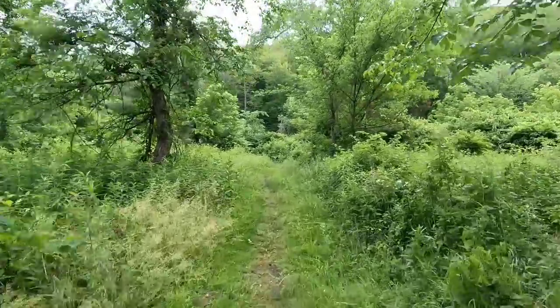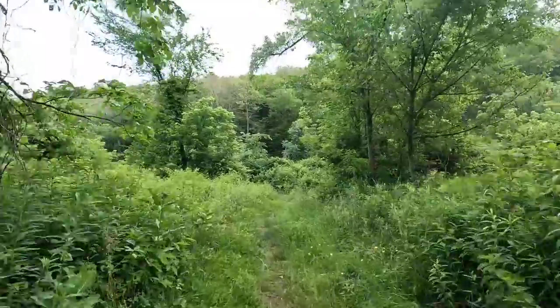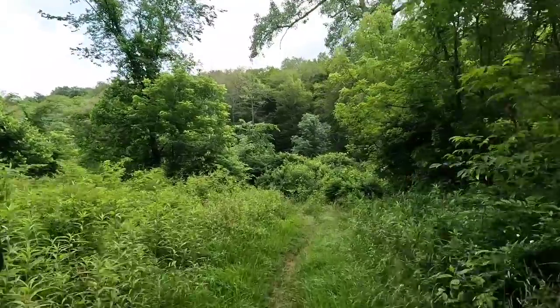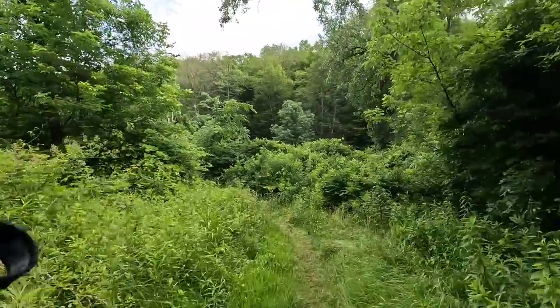It was really flat in general, and in the flatter spots I go a little quicker because on the climbs I'm super slow. I've got to make up time where I can — that's just been my habit.